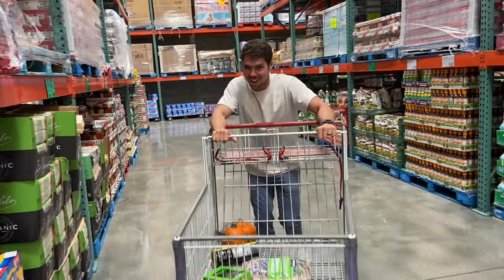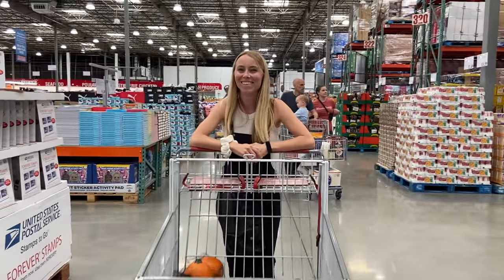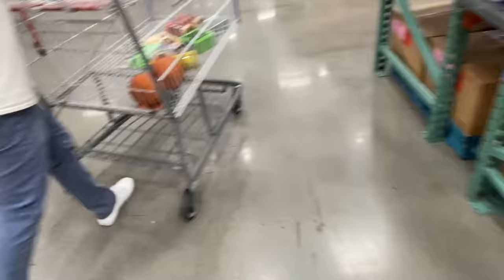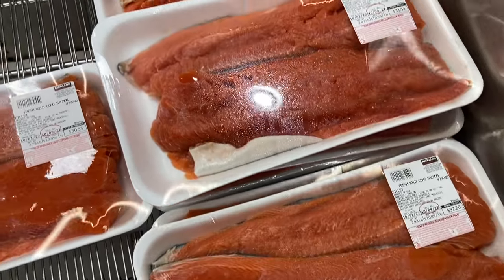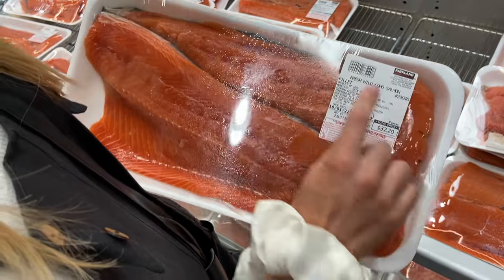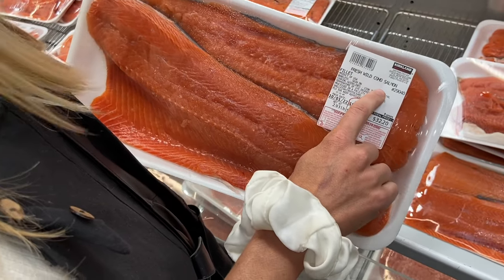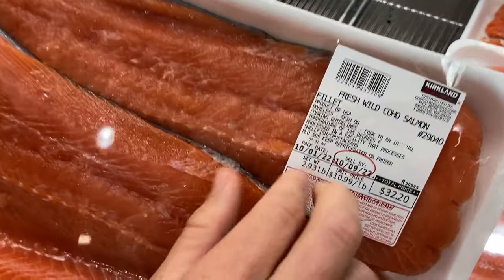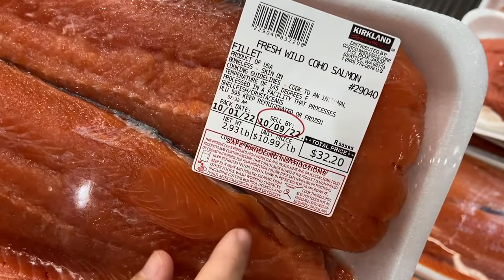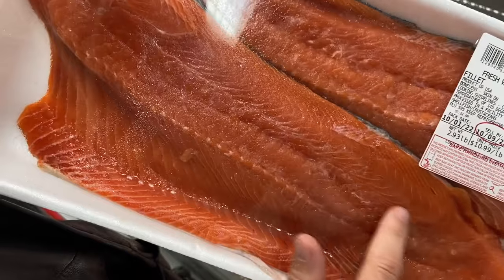I know I said 10 things, but when I got to Costco I realized there are actually a lot more items I get here on a frequent basis. A fairly recent one is wild-caught salmon. I like to get most of my meat through Butcher Box, but since salmon isn't something I want consistently, I get it at Costco when I want it. When I compared it to wild-caught at Whole Foods, it was about $6 per pound less expensive at Costco.